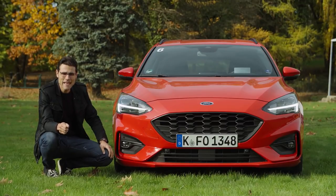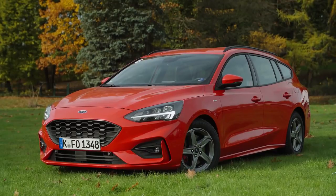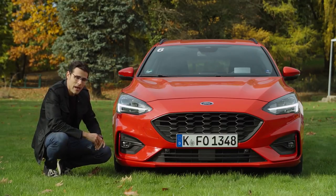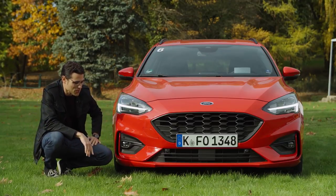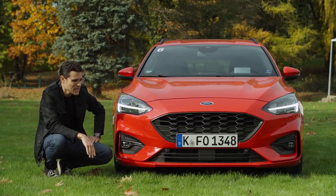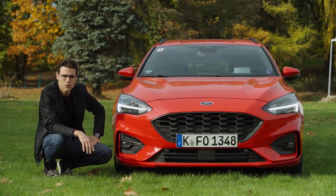In the front, hatch and estate are the very same. They have the sportier styling also in the base versions with this fish-mouth grille and those more horizontally drawn lamps with the LED daytime running light signature. The ST Line, which we have here today, has some stronger bumpers in the lower part for that sportier look. It also comes with some stiffer suspension setup, so it's not only the visuals. And this color here today is called Race Red.